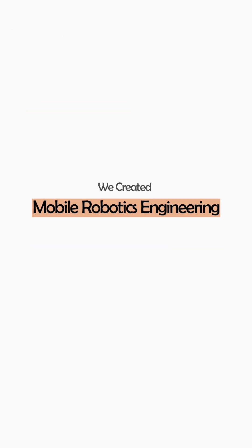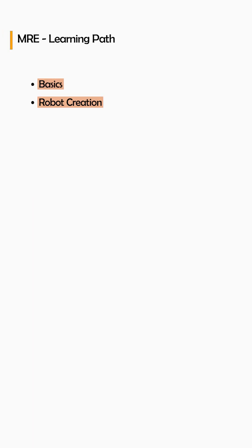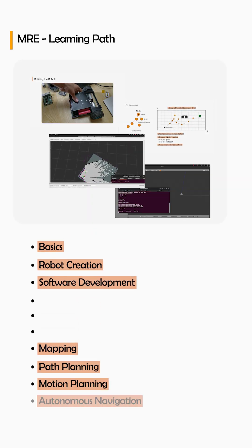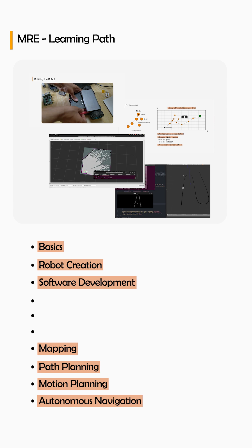With this whole understanding, we created a mobile robotics engineering learning path that covers the basics, creation of the robot, and basic software development, then progresses sequentially through mapping, path planning, motion planning, and then autonomous navigation.